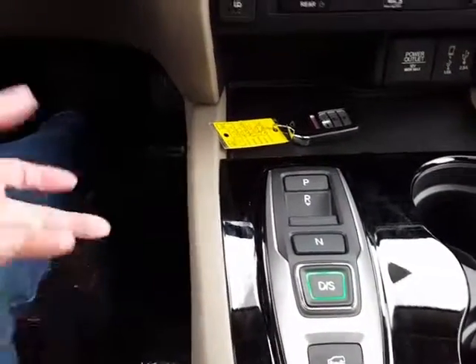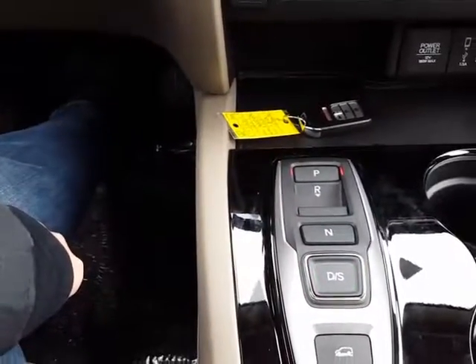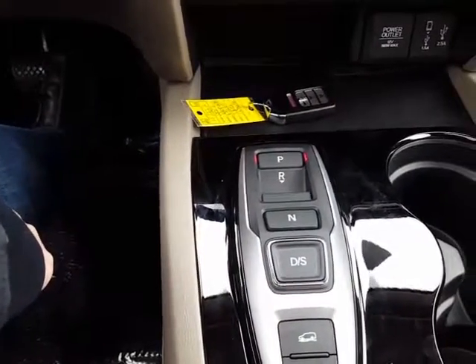You don't even really feel the change in the vehicle. Some vehicles you can really feel when you shift from park to drive, but this is very smooth.